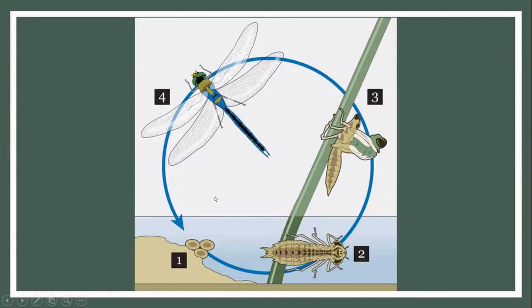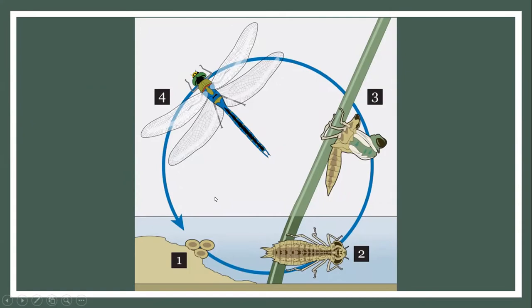Now we're going to focus on modern day dragonflies. The way I'll organize this talk is by going step by step throughout the life cycle: starting at step one with eggs, then the nymph stage, then through to the adults. We'll spend the most time on the adult stage because that's really what you think of when you think of a dragonfly.